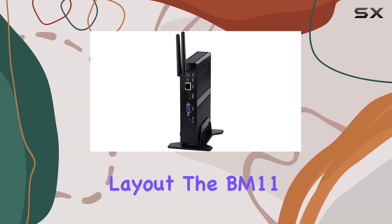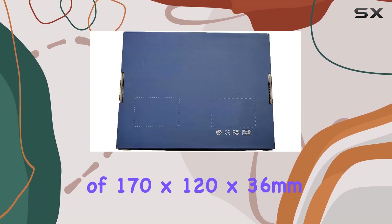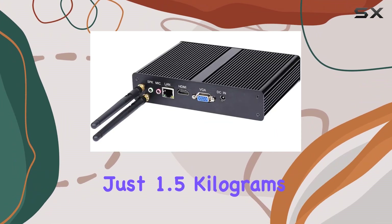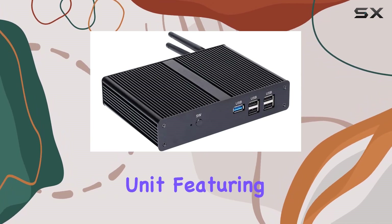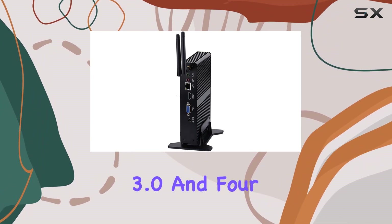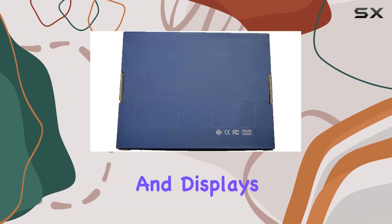Looking at its physical layout, the BM-11 is compact and well-equipped. With dimensions of 170 by 120 by 36 millimeters and weighing just 1.5 kilograms, it supports a minimalistic setup. The port selection is also quite generous for such a small unit, featuring VGA, HDMI, USB 3.0, and four USB 2.0 ports. This range of connectivity options ensures flexibility in attaching peripherals and displays.